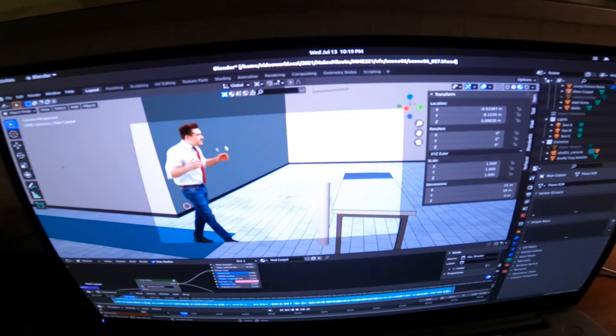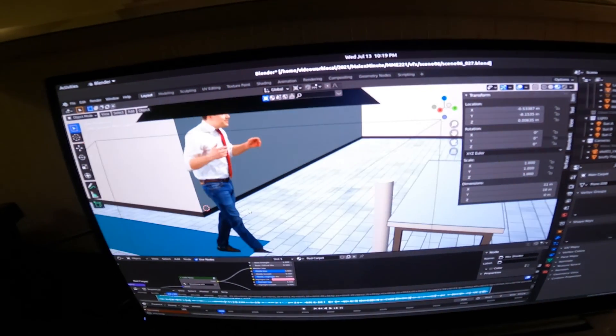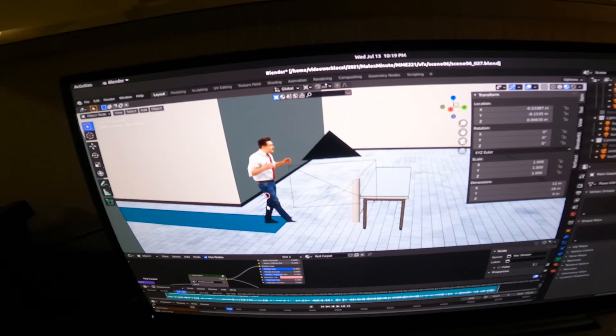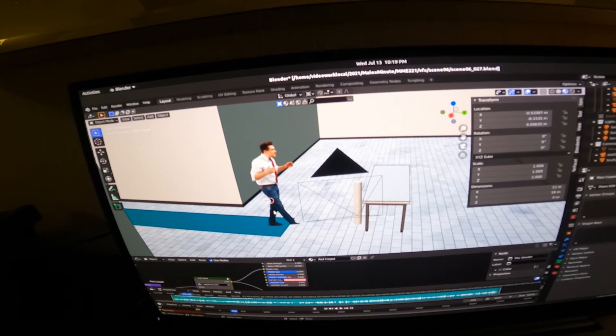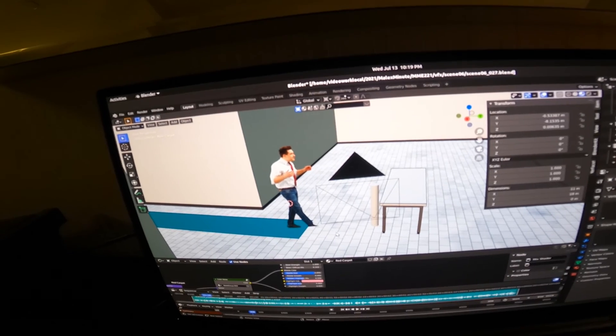This is Snufflefungus's lab. It's pretty empty right now, but the idea is I want to be able to line up all the cameras so that the live action matches with the environment. I'm going to build the environment around the shots.